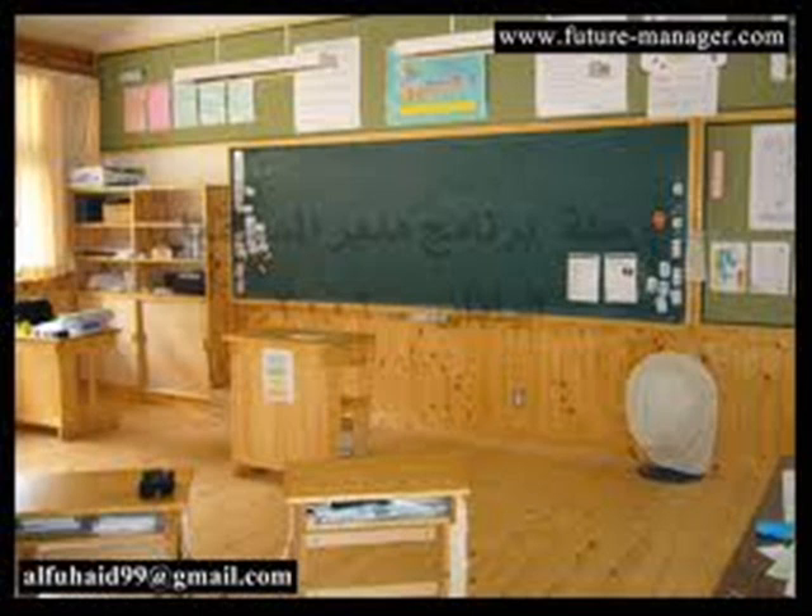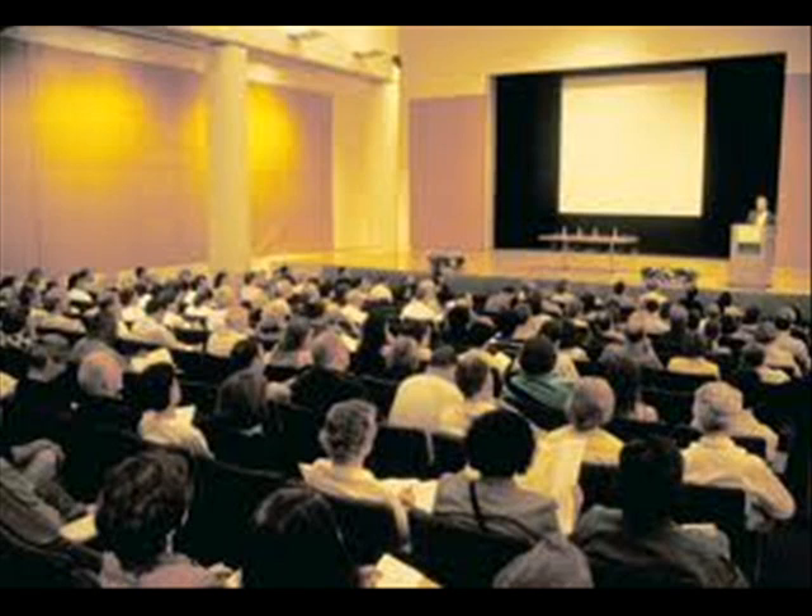Hi everyone! Today I want to talk about a very important topic: learning skills.